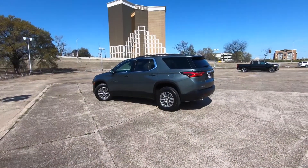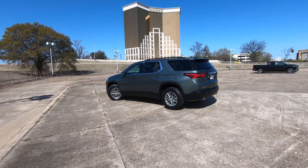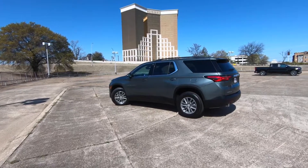Hi everybody, it's Tom from findthebestcarprice.com. Today we're going to talk about what's new with the 2022 Chevrolet Traverse. If you're looking for a video that's quick and to the point, this is your video.